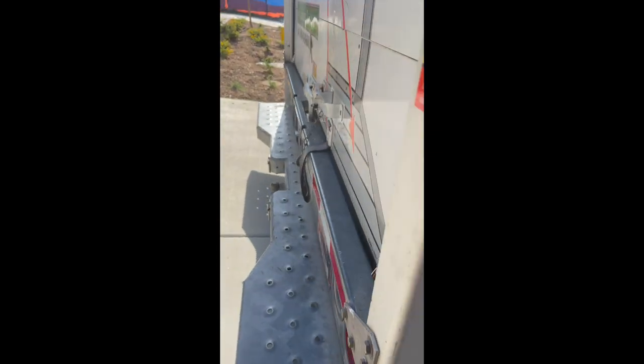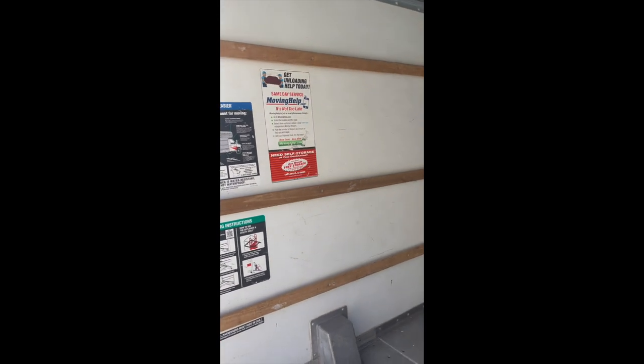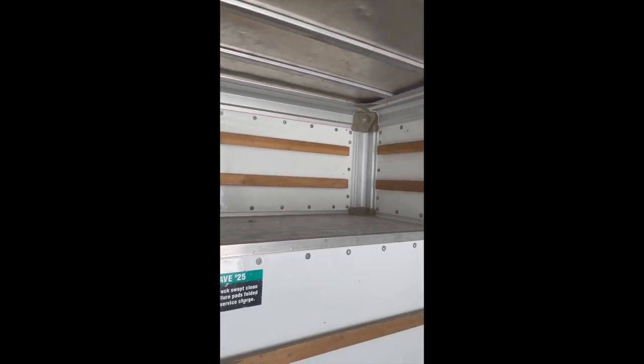It comes with the ramp — the smaller one doesn't come with a ramp. Let me open it up so you can see inside. The door opening is seven-foot seven inches by seven-foot three. I'm five-nine, so you can definitely fit your stuff in there. The loading ramp width is two feet and two inches.